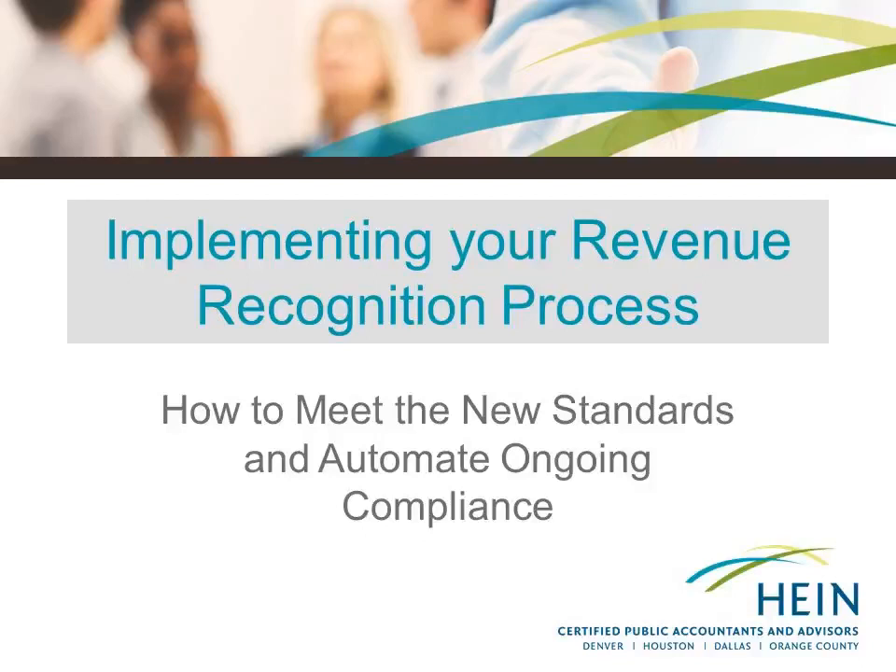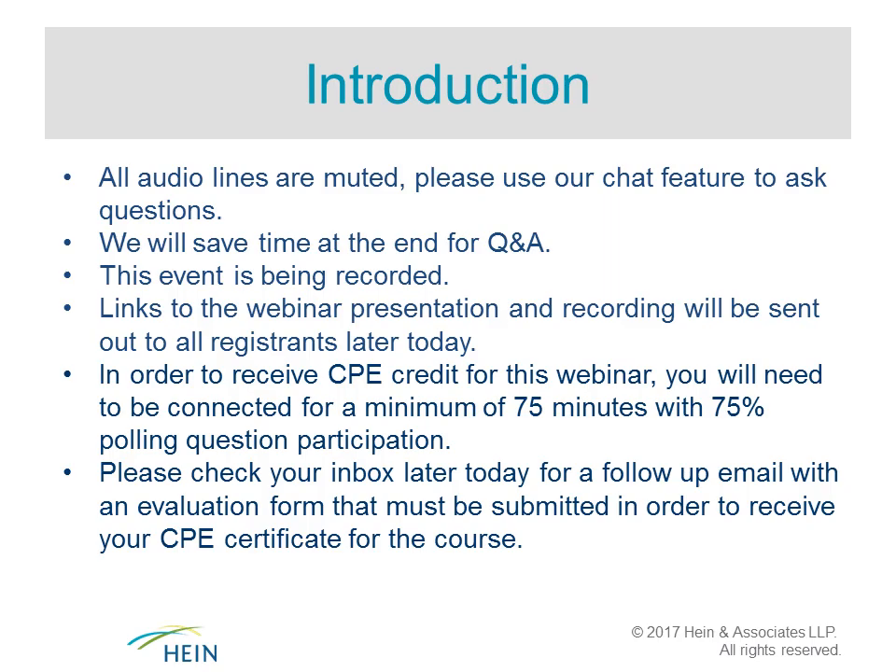Good morning or afternoon everyone, and welcome to the 'Implementing Your Revenue Recognition Process: How to Meet the New Standards and Automate Ongoing Compliance' webinar, presented by Hine and Associates. We are pleased to offer this complimentary webinar each month that covers a wide range of finance and accounting topics. I'm Shannon Ready, your moderator and webinar organizer today.